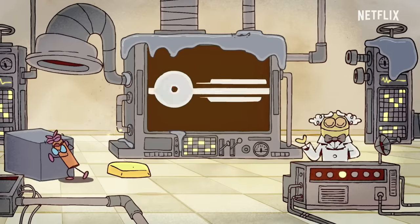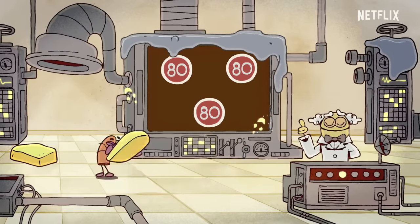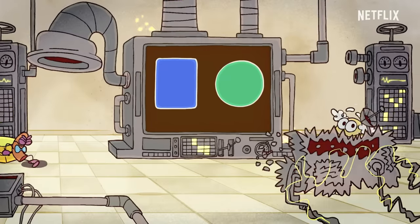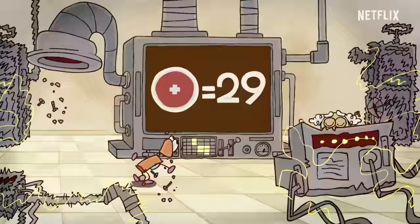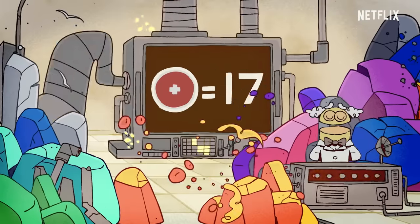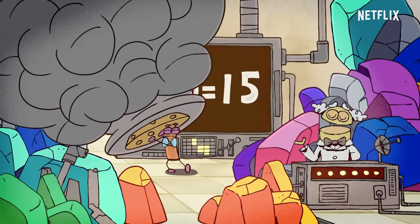When stuff is made of atoms that have the same atomic number, it's called an element. And when stuff is made of two or more elements, that's called a compound. It is the combining of elements into compounds that makes the beautiful and endless array of stuff there is in the world.